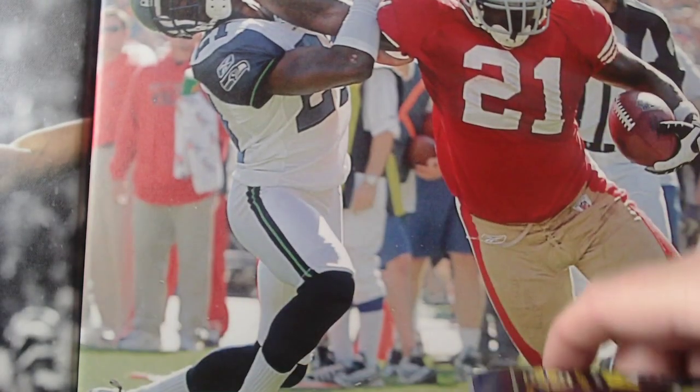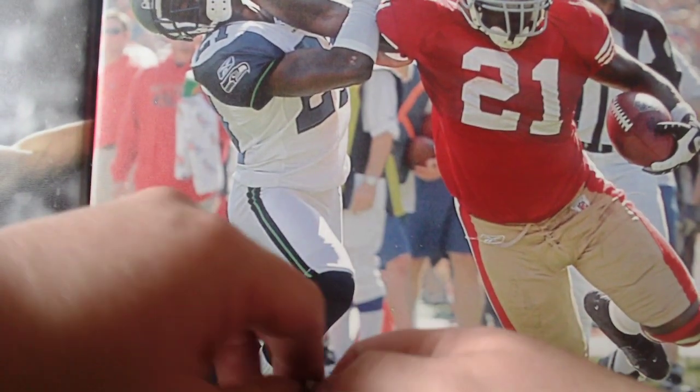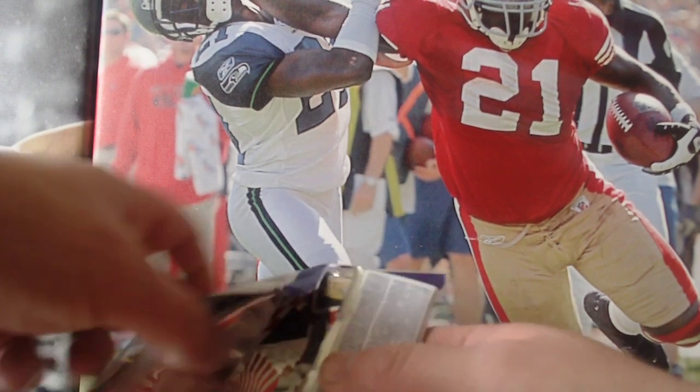There's the ten packs. I don't think I've ever done these ones before, so I don't know what to expect.